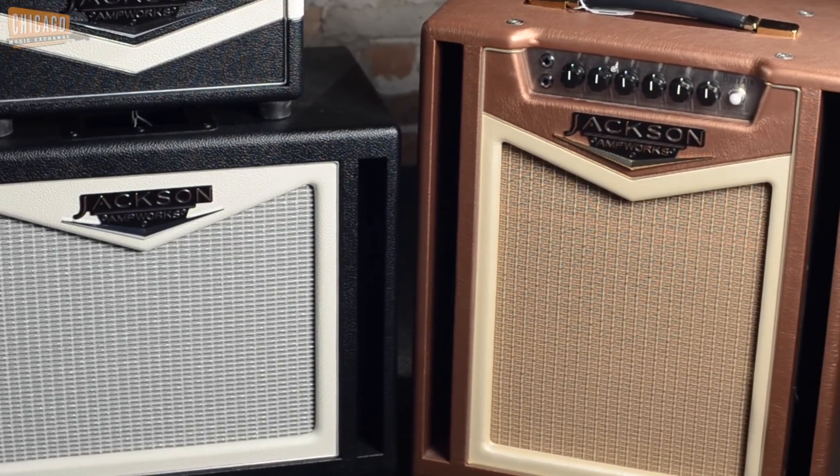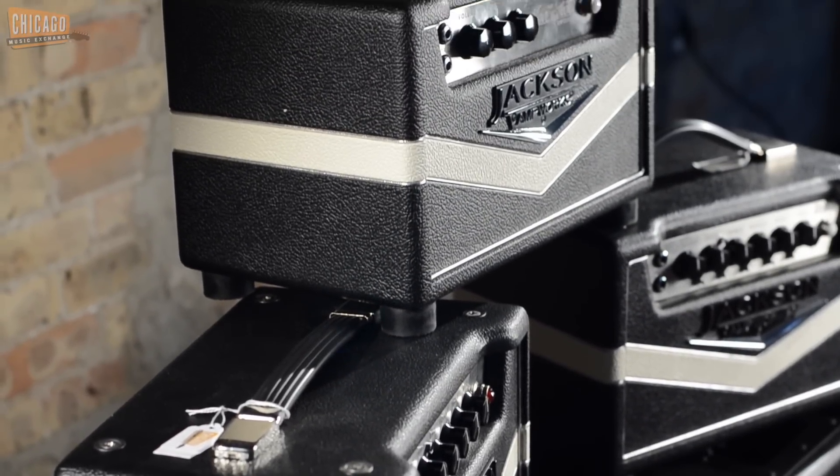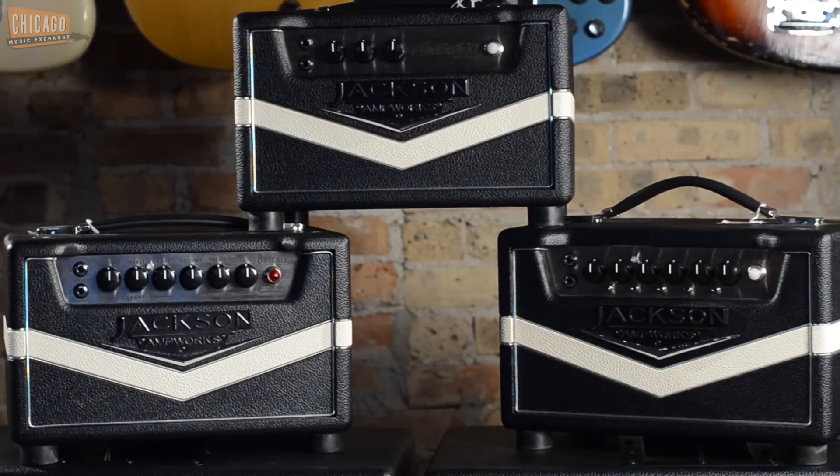I made the decision that no matter where a person is in a stadium, whether the nosebleeds half a mile away, if you can see the amp, I want them to know it's a Jackson. So that's why we have the white V across the front, and that V carries across the sides and the back. The V and the stripe is as much part of our branding as the logo is — it's absolutely critical to who we are because it sets us apart.